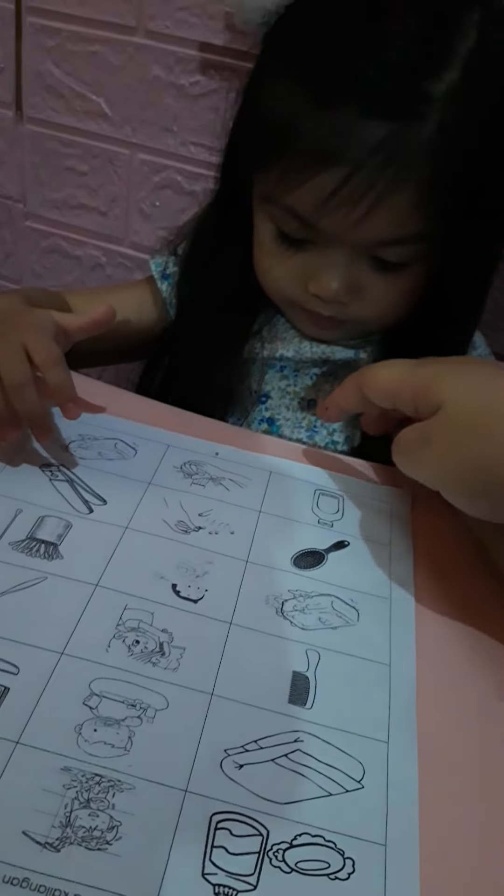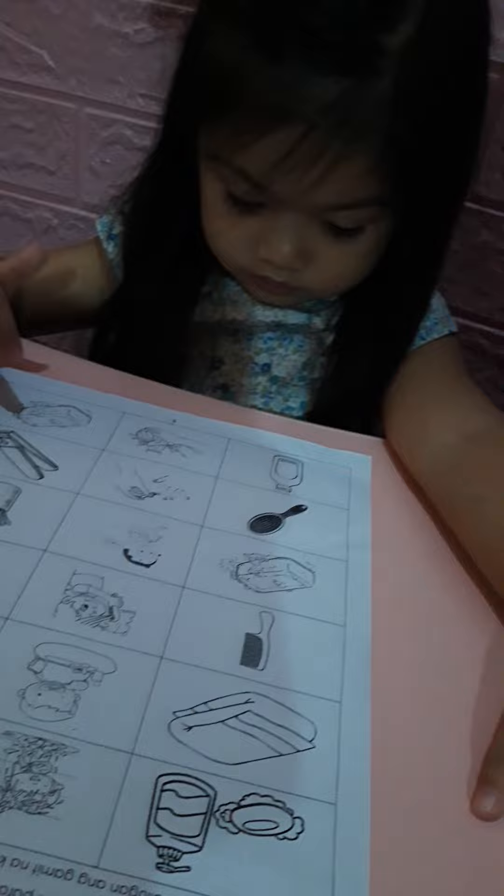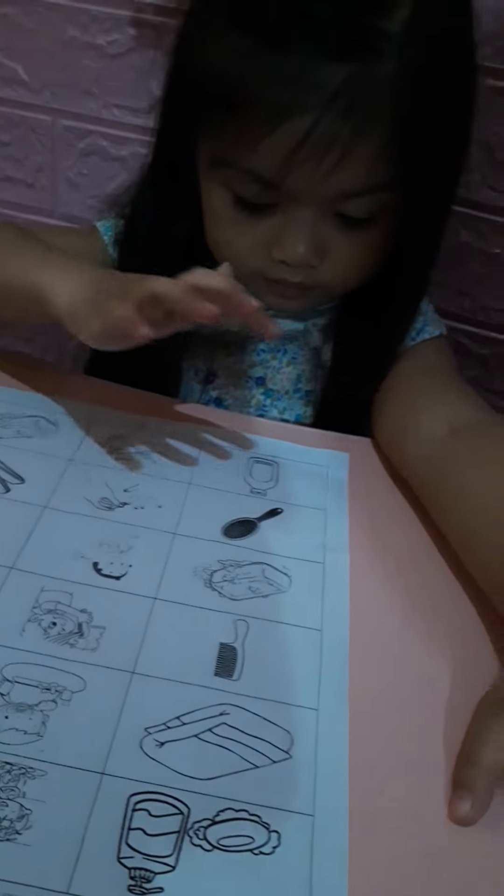How about the last one? When you wash your hands, what do you use? Soap. Where's the soap? Good job, baby Audrey. What is this? It's cologne. Cologne? Good job, baby.